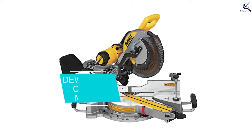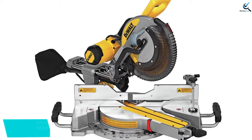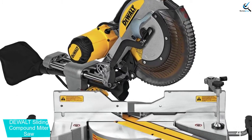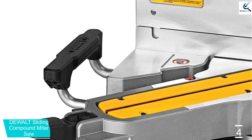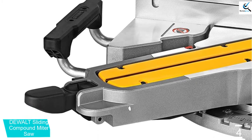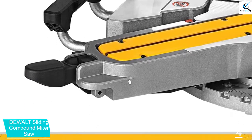For most home improvement projects and many professional uses, the Dewalt Sliding Compound Miter Saw is more than capable. This saw benefits from top-notch build quality and is backed by a 3-year warranty. At 56 pounds, it provides a stable working surface nearly anywhere you set it.